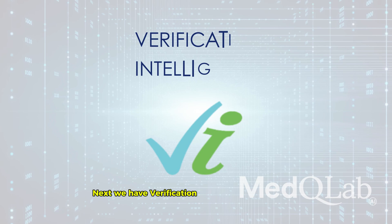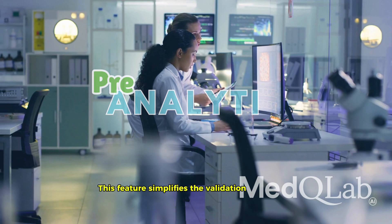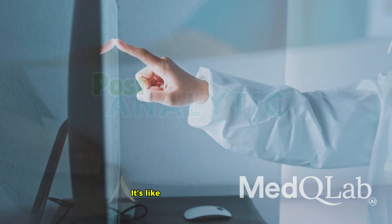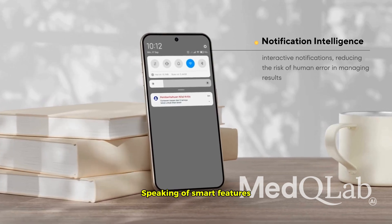Next, we have Verification Intelligent, or VI for short. This feature simplifies the validation process by analyzing pre-analytic, analytic, and post-analytic data. It's like having a smart assistant that ensures every detail is spot-on.